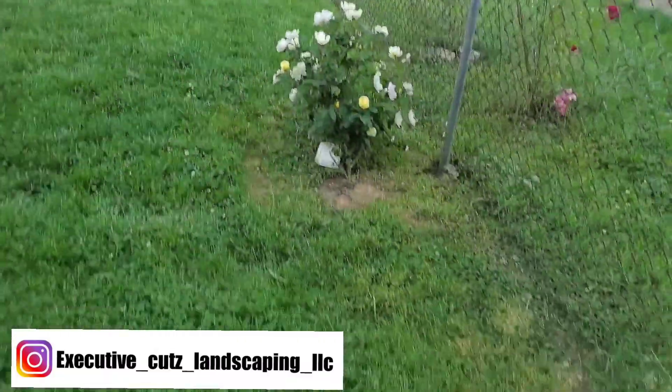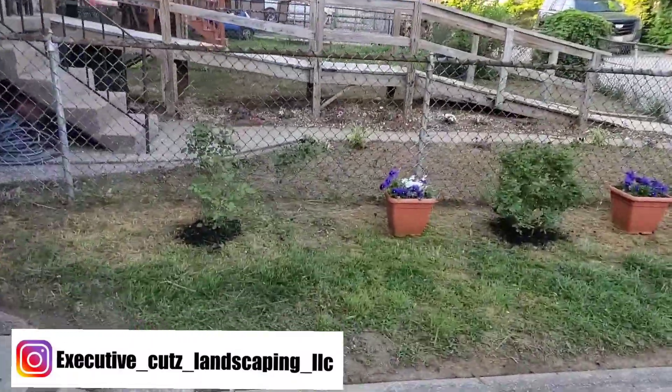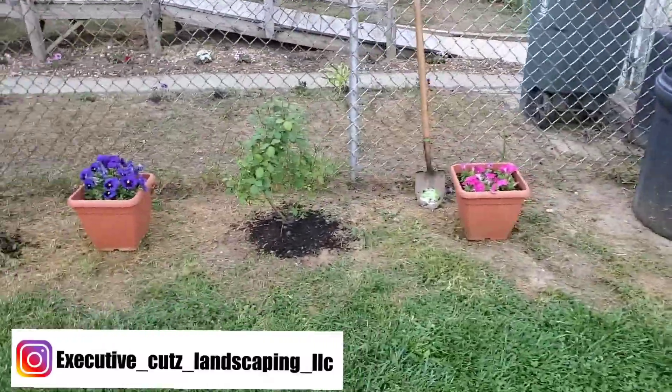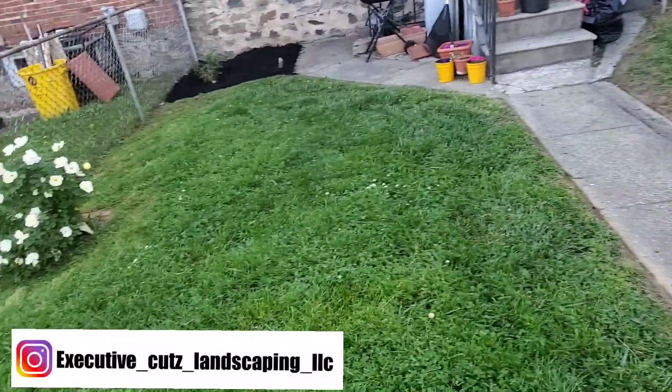Got the yard cut, got it looking great, got some nice rose bushes alongside here. Mix them with the pots — she might move those pots or she might keep them because she might like how they look. We don't make no excuses, we just get it done.